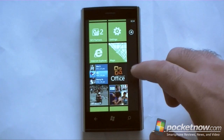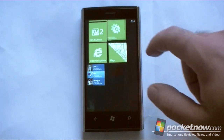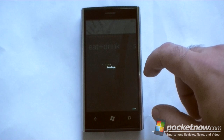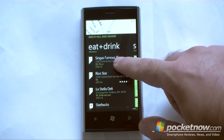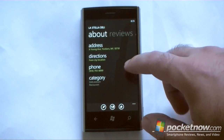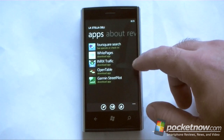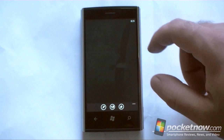First off, let's see how the deep linking works. So I'm not going to tap the Foursquare icon, I'm going to go to Maps. And then I'm going to go to the Local Scout and say we're here. This is a location card, so I'm going to swipe over here and now I have Foursquare search as an app.